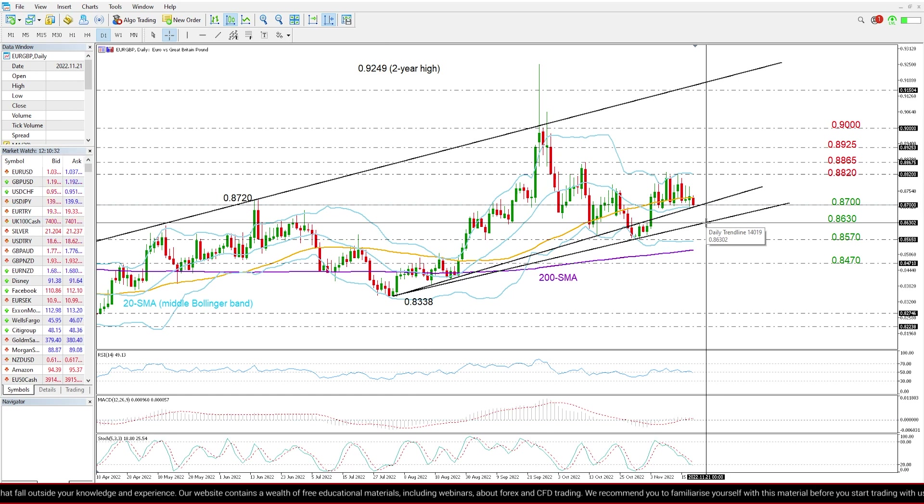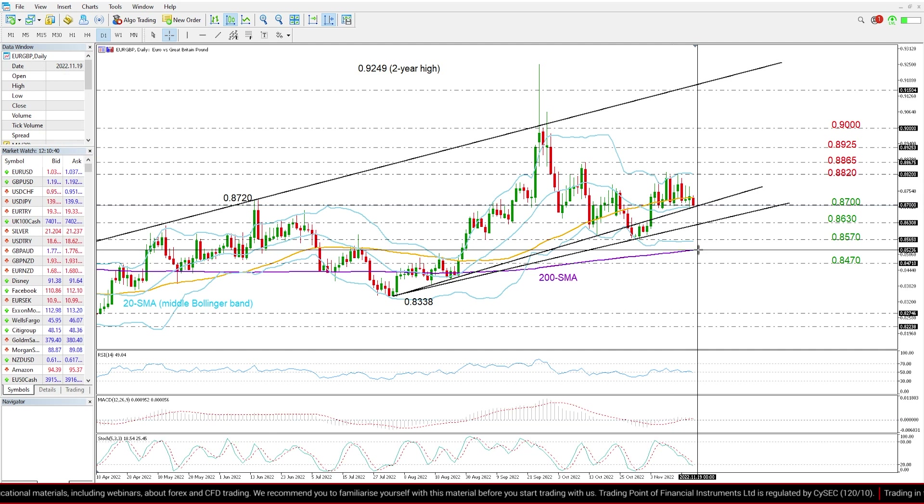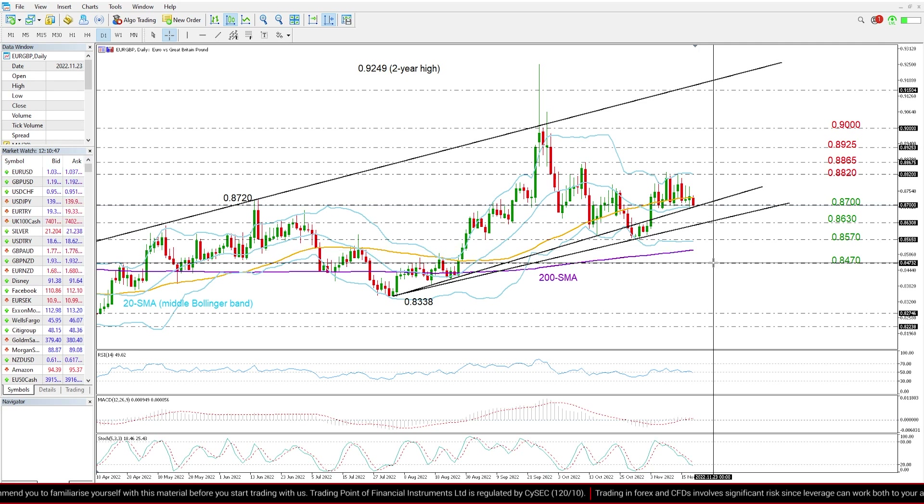If that proves unable to stop the decline as well, the price may head for October's low at 0.8570. Lower than that, unless the 200-day moving average adds strong footing under the price, the focus will turn to the long-term 0.8470 cost-training zone, which has been limiting both upside and downside movements for more than five years.